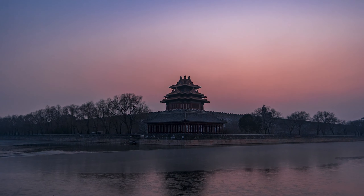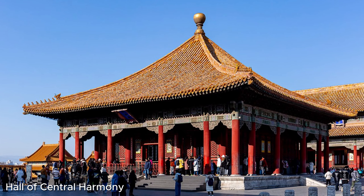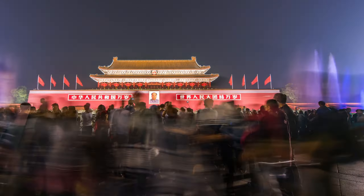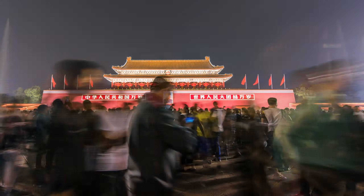The architecture of the Forbidden City is a masterpiece of Chinese design. The palace complex is divided into two parts: the outer court and the inner court. The outer court was used for ceremonial purposes and includes three main buildings — the Hall of Supreme Harmony, the Hall of Central Harmony, and the Hall of Preserving Harmony. These buildings were used for important state ceremonies such as the emperor's coronation and his birthday celebration.